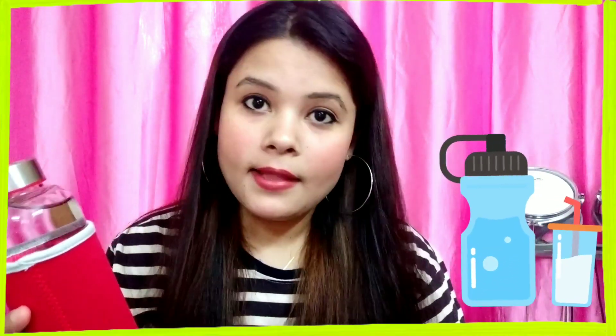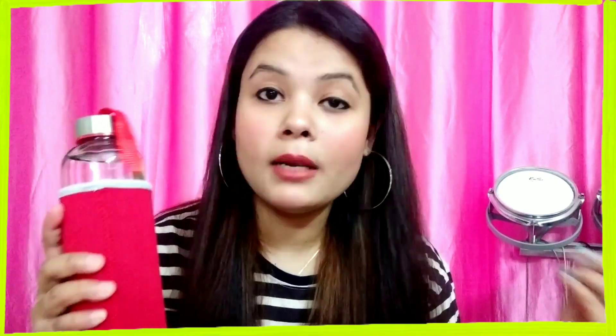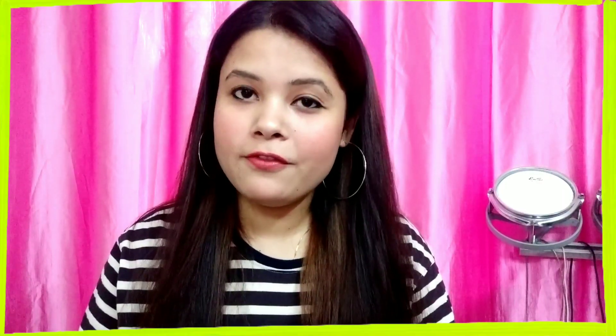It is said that you should drink 8 to 12 glasses of water, but honestly speaking we can't keep a record of glasses, so that's why you should keep a big enough water bottle. Always go out or come home and keep sipping water from time to time, because water helps you stay hydrated, calm, and energized throughout the day.